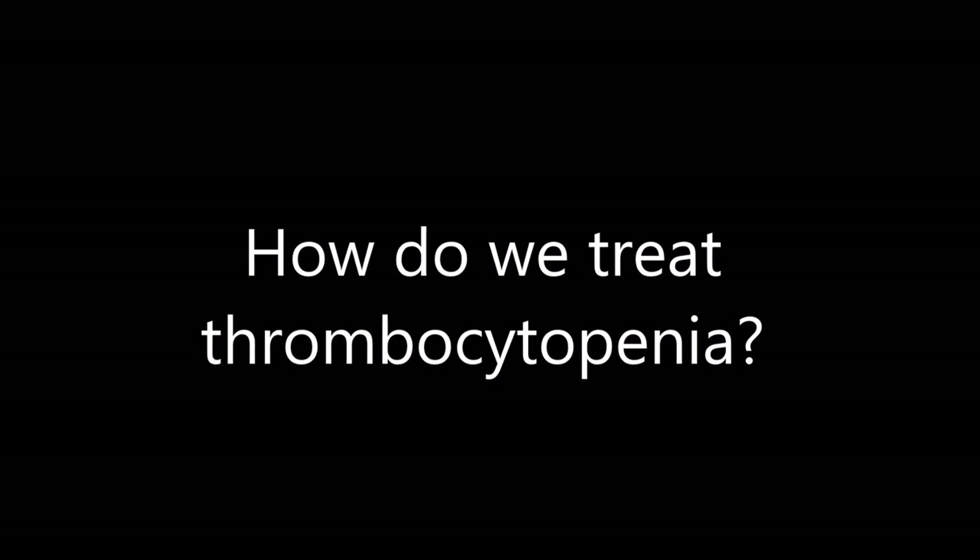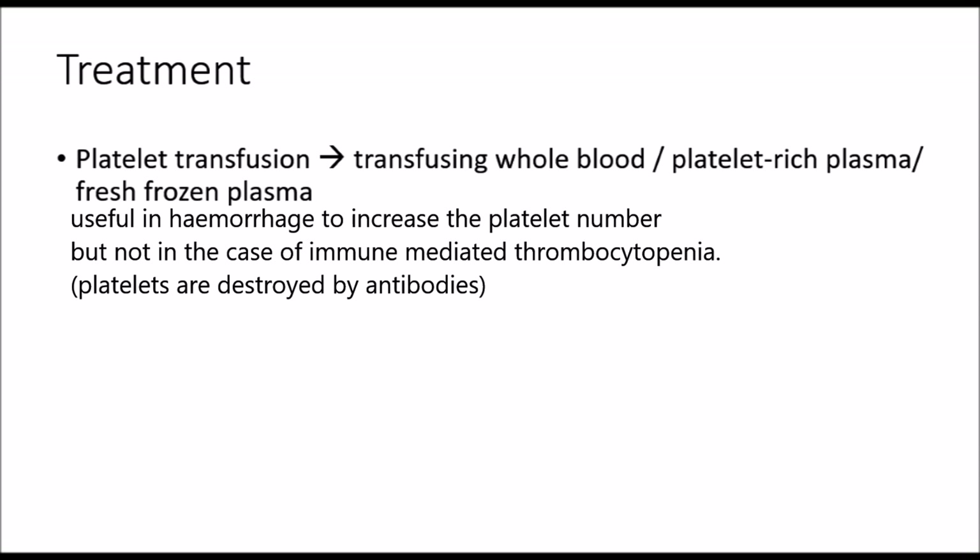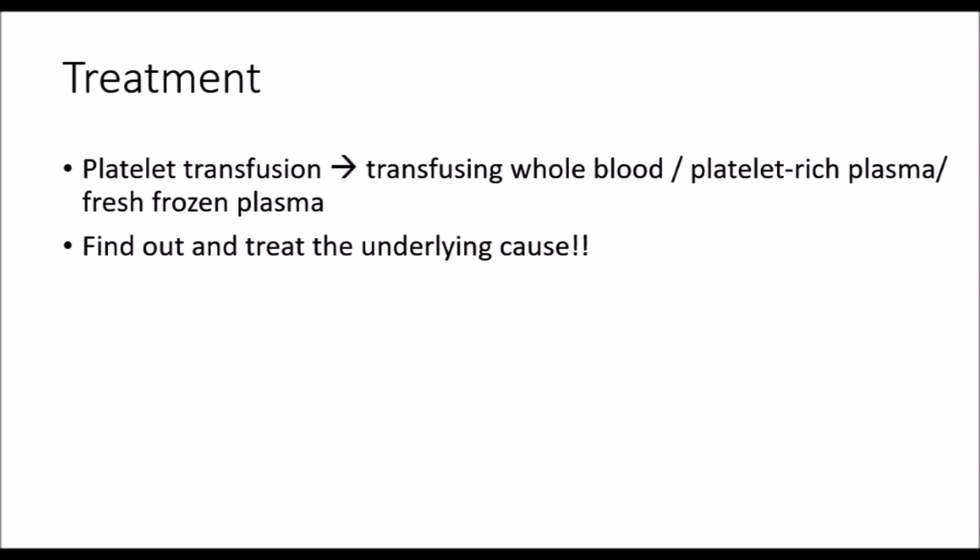How do we treat thrombocytopenia? Platelet transfusion by transfusing whole blood, platelet-rich plasma, or fresh frozen plasma is useful in hemorrhage to increase the platelet number, but not in the case of immune-mediated thrombocytopenia, as the transfused platelets are still going to be destroyed by the antibodies. So it is important to find out the underlying cause and treat accordingly.